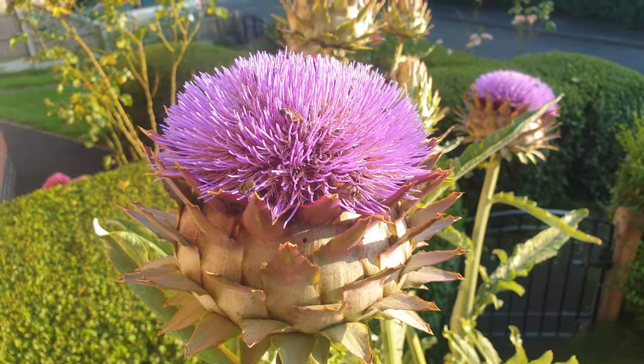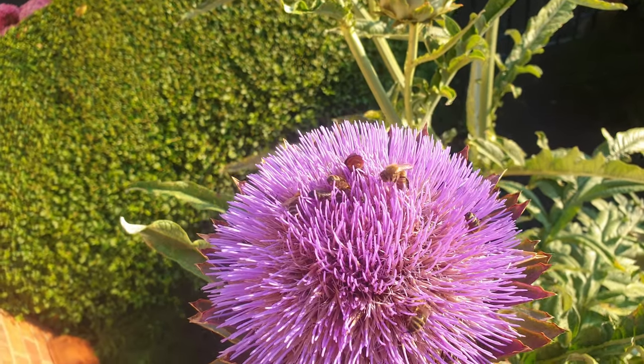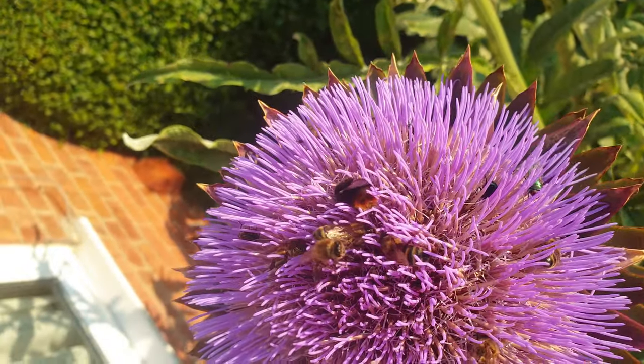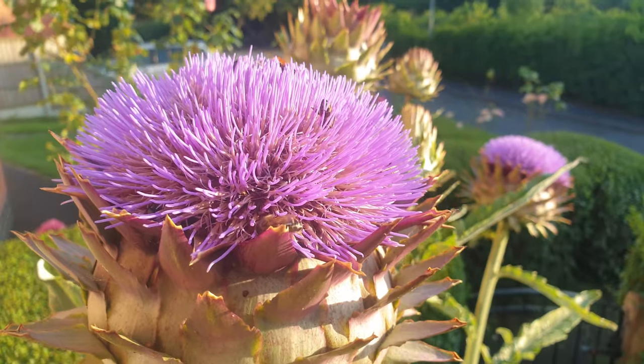One thing that amazes me about these particular flowers is the number of bees and other insects that they attract. I've just put my nose on the flower and it smells just of pure honey.